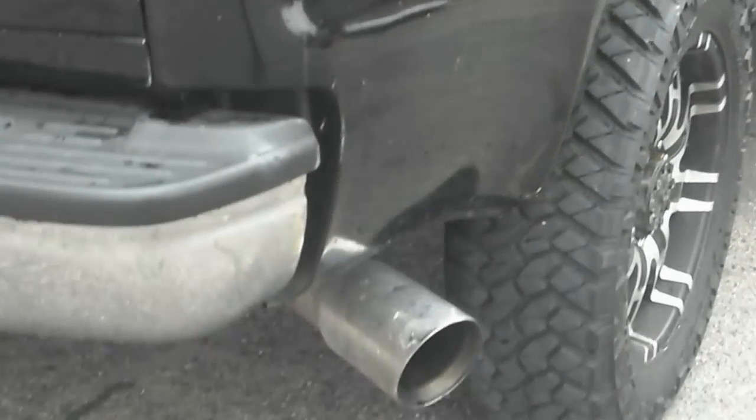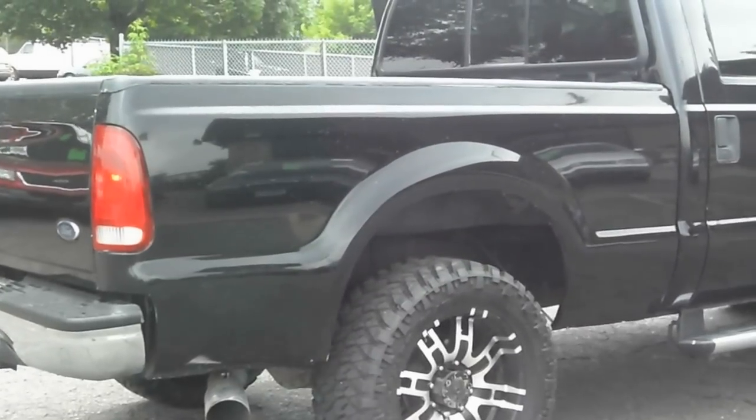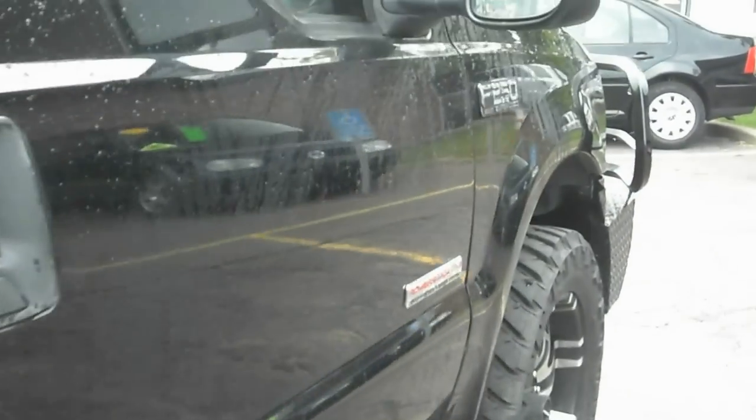Aftermarket exhaust — there's no smoke coming out of the exhaust. Dual power seats. The other side is just as clean. Let's take you guys out for a quick test drive.